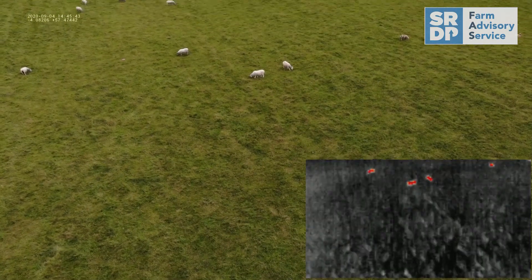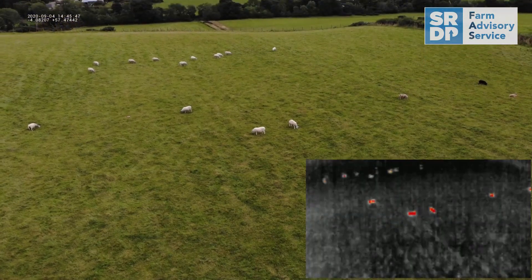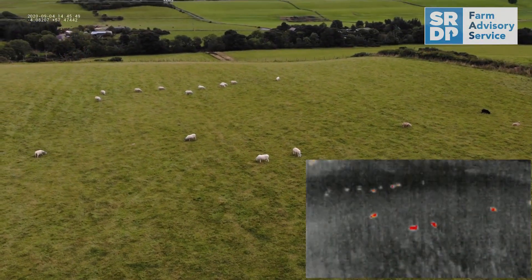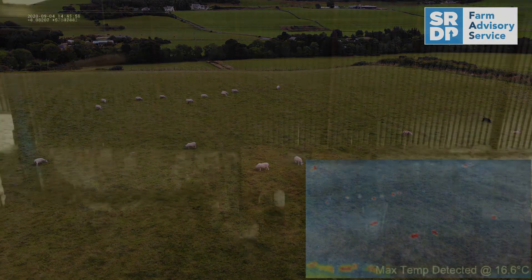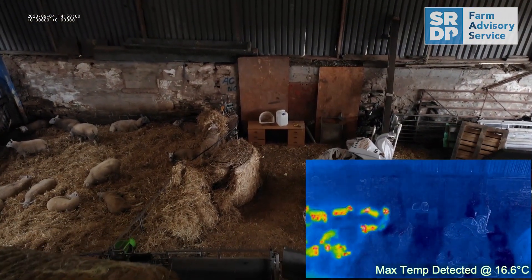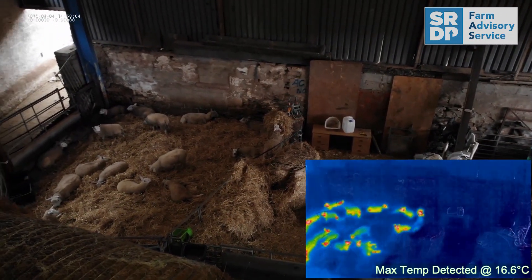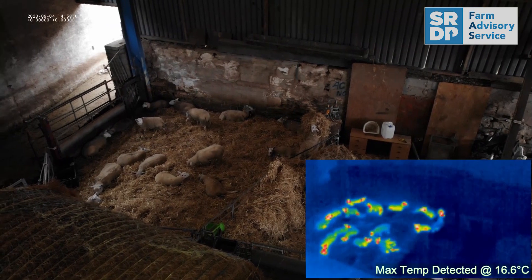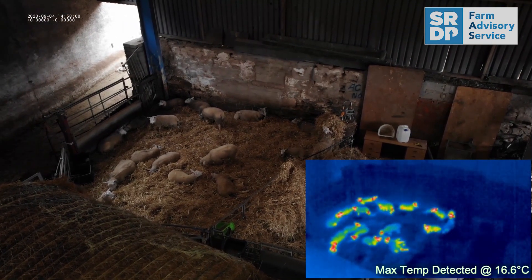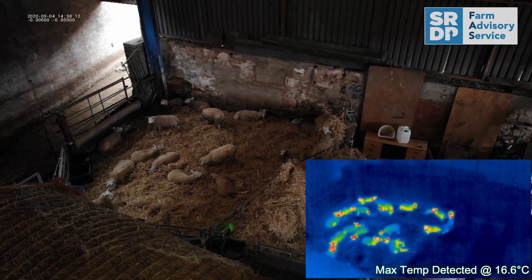On more advanced drones, thermal imaging can be used to detect heat sources in animals. This can help find animals that may have strayed or gotten lost in tree lines. It can assist with checking on animals in the dark, especially during lambing and calving seasons, and it can also be used to take temperature readings of the animals to get a live feed on the health of an animal and possibly show potential issues in the process.